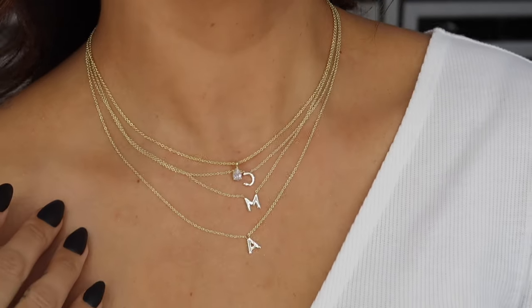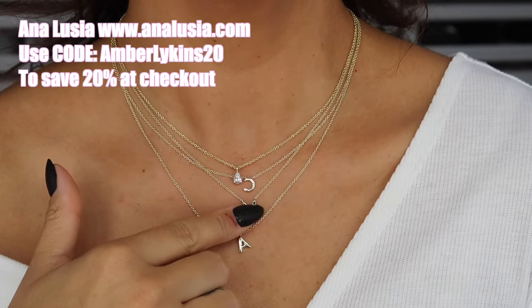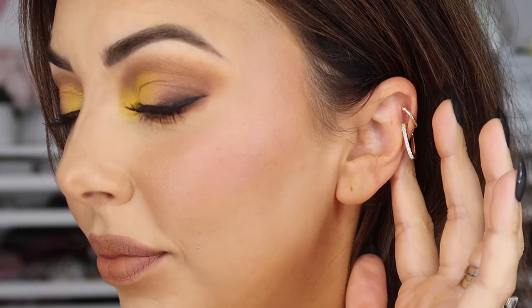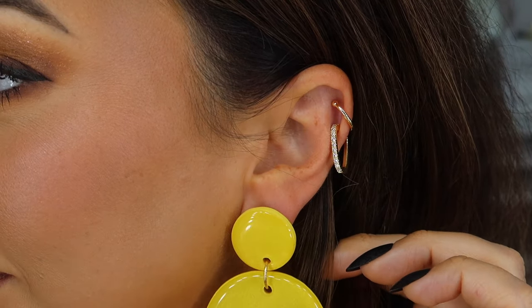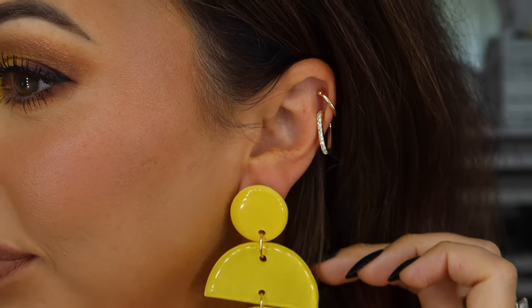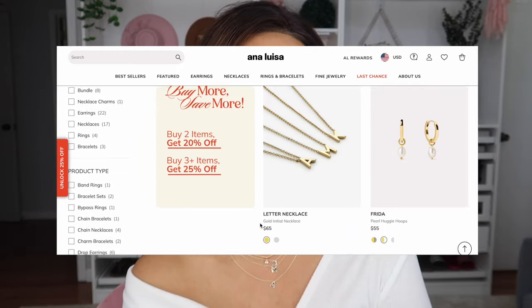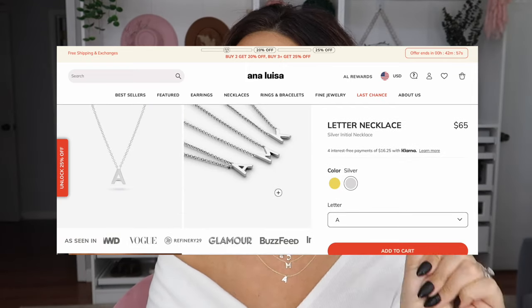Ana Luisa, you outdid yourself again. I'm so excited to wear these pieces all around town — whether I'm at sports with the boys or out to dinner with Alan, it's going to be perfect. So if you're looking for new elegant jewelry just like this, definitely check out analuisa.com and use AmberLikens20 at checkout for 20% savings. Thank you for joining me for this unboxing. One of my favorite places on their site is the bestsellers section, but I also love to just browse and see what fun items stand out to me. I'm so obsessed with these items, and I partner with them for a reason — I don't just collab with anybody. Go check them out; the link is in the description.